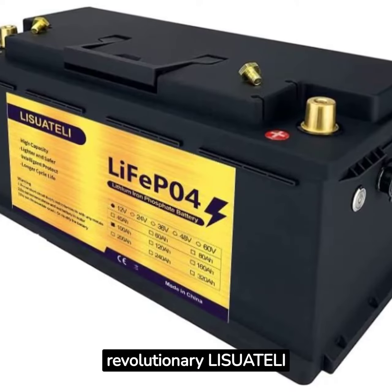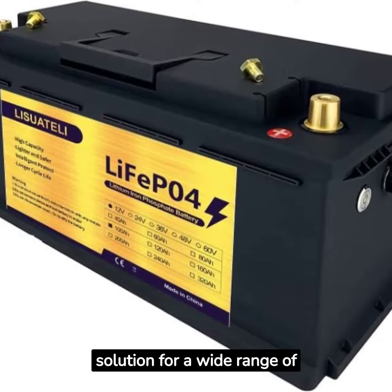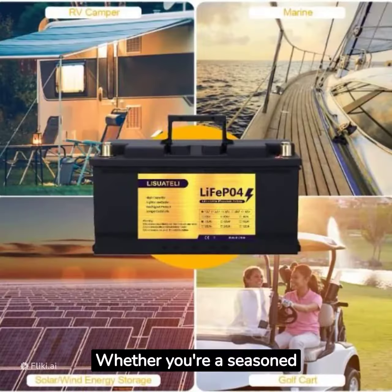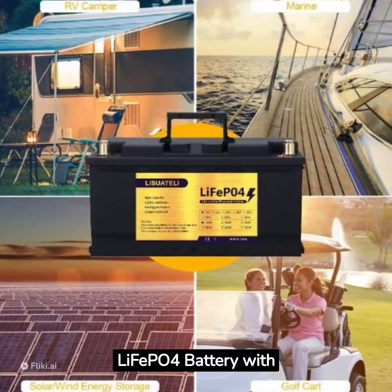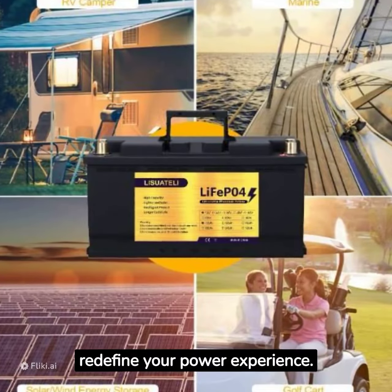Introducing the revolutionary Leafei PO4 battery — your ultimate power solution for a wide range of applications. Whether you're a seasoned adventurer, an off-grid enthusiast, or a tech-savvy homeowner, the Leafei PO4 battery with 12 volts and 100 amp hours is here to redefine your power experience.